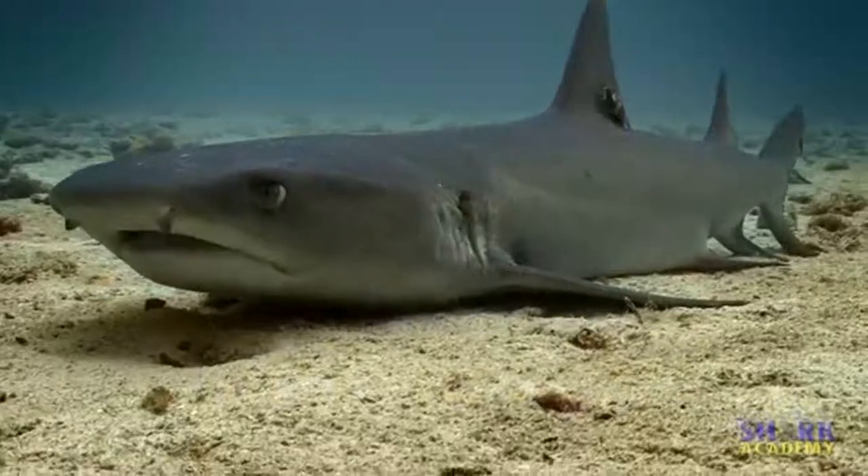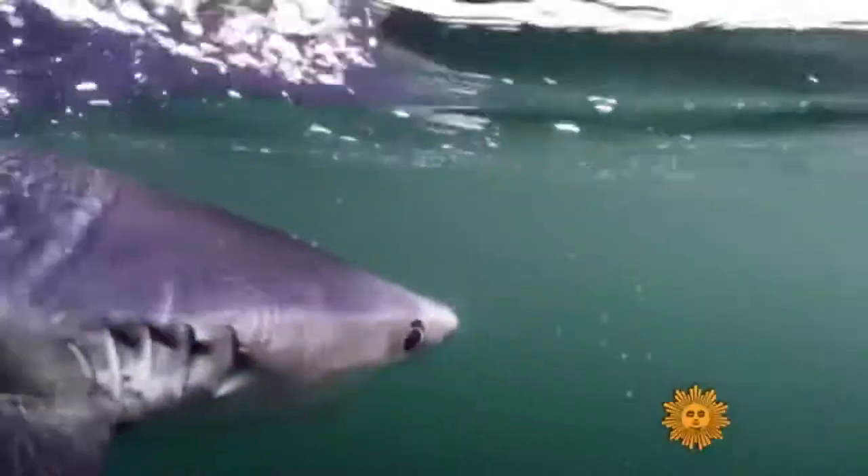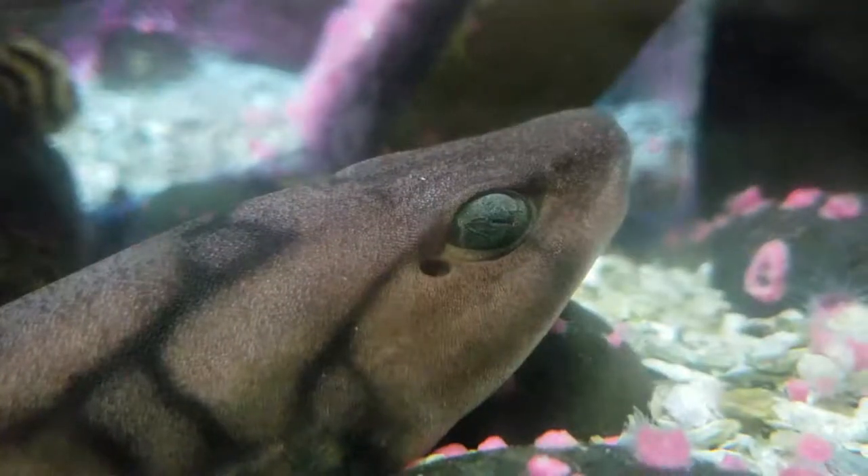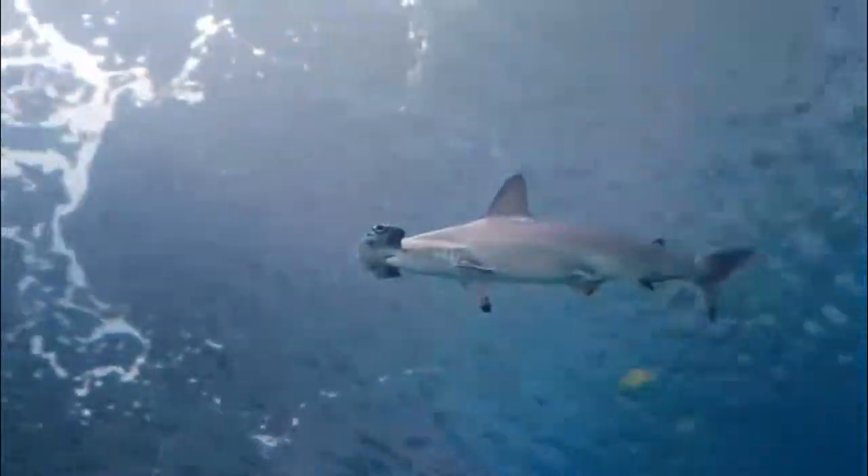Let's start off with the largest order of sharks, the Carcharhiniformes, also known as ground sharks. This is the largest order of sharks, with more than 280 species, including the requiem sharks, the cat sharks, and the hammerheads.